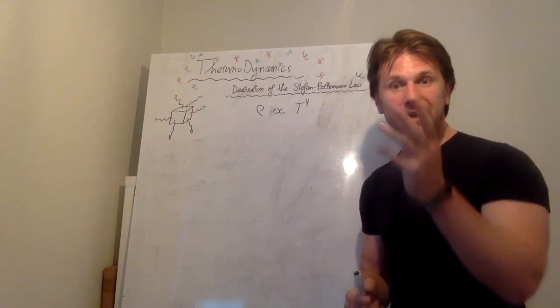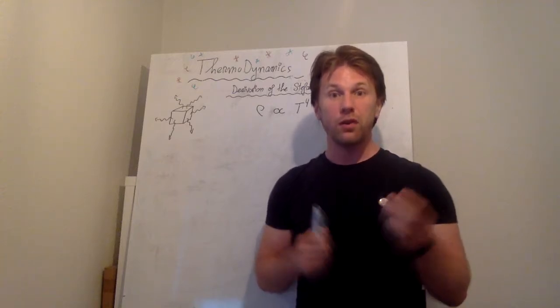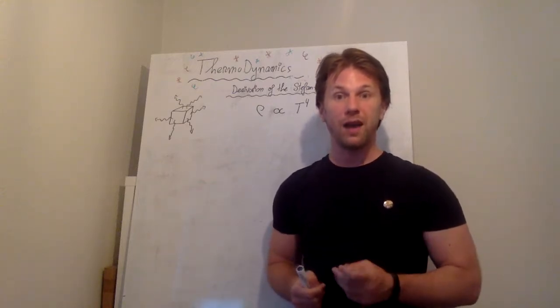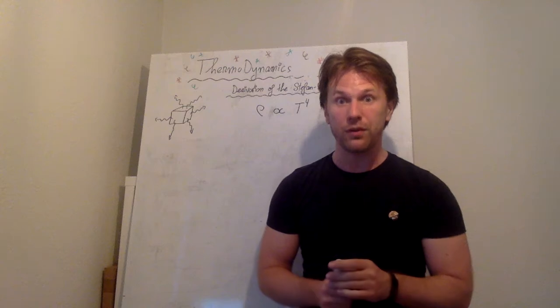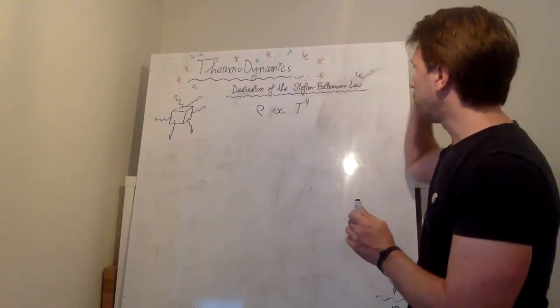Oh hi, welcome to the second bonus video on thermodynamics. And in the second bonus video, I'm going to take the rules of thermodynamics and derive yet another very important and very well known law of physics, namely the Stefan-Boltzmann law.